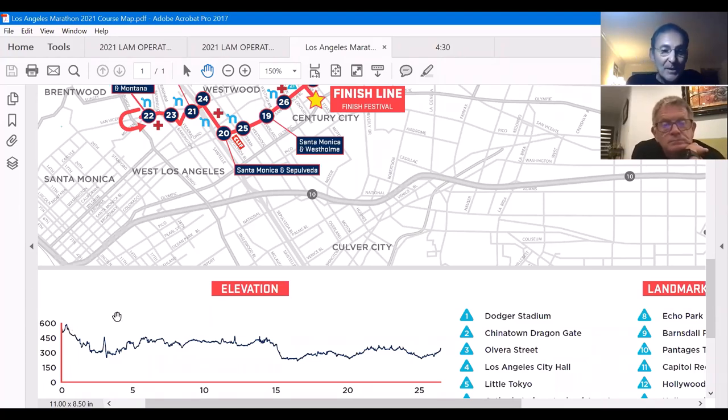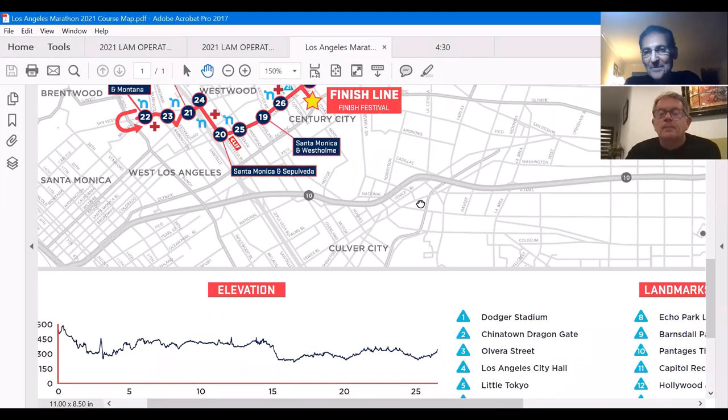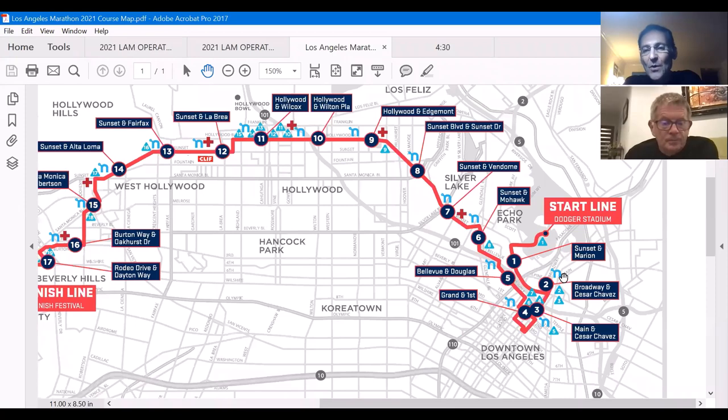Look at mile four and mile five — you've got two significant hills right in there. At mile two we go a little bit north, then on Alpine — right in here is Chinatown. We go underneath the Chinatown gate and this is all pretty flat through there.